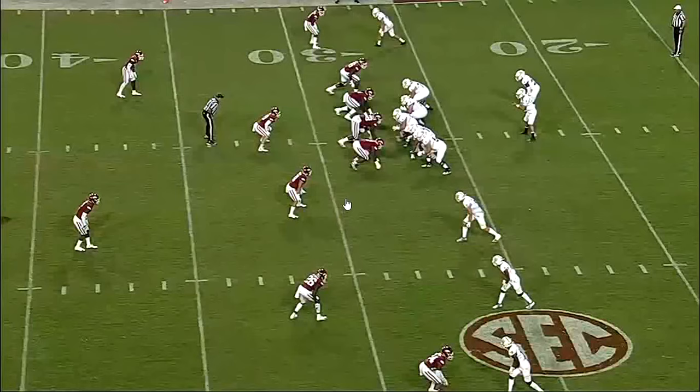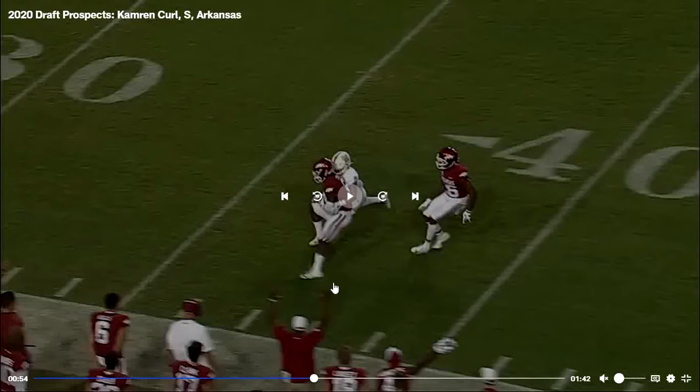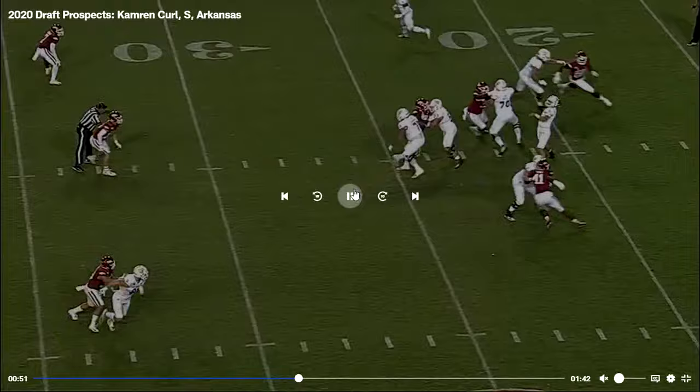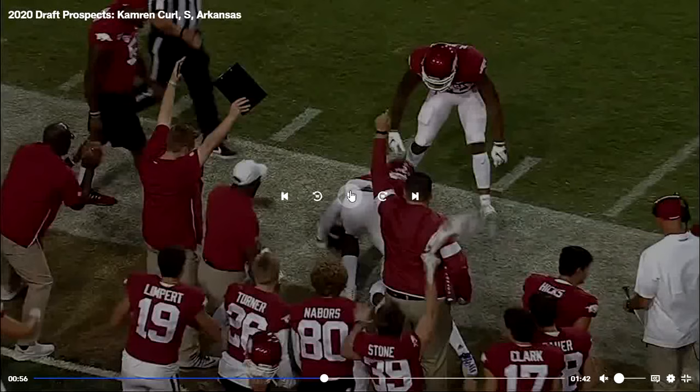Right here is another great interception — very good tracking ability. Not a great throw by the quarterback, but he was able to track the ball the whole way through and get the interception. He played safety in his last couple years, but he did play cornerback in his freshman year and a little bit in his sophomore year. We'll see what he ends up playing in the NFL because it could be a combination of both depending on injuries.